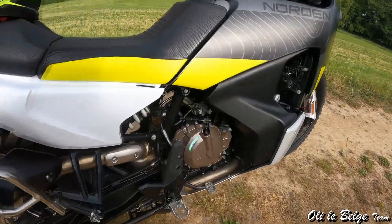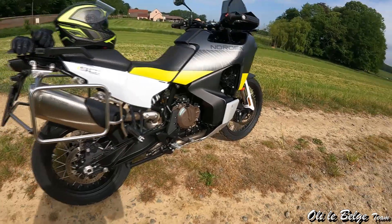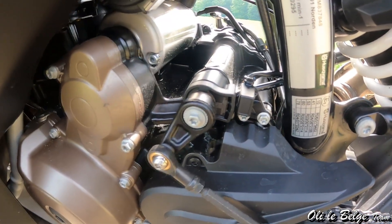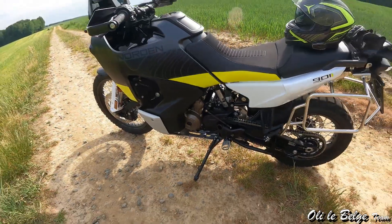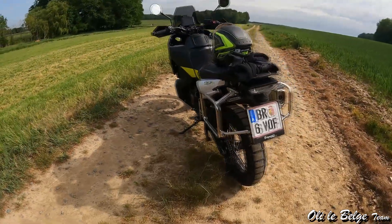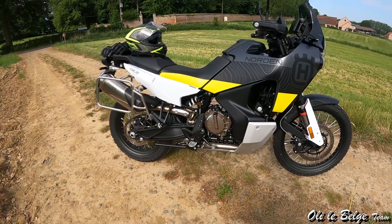On y ajoute un embrayage anti-dribble multidisque bain d'huile, transmission finale par chaîne, boîte de vitesses à 6 rapports équipée d'un quickshifter dénommé EasyShift. L'EasyShift est plus doux que le modèle KTM, ce qui permet d'envisager les changements de rapport un peu plus souplement. Le bloc moteur lui-même m'a semblé un peu plus poli, moins rugueux et agressif que celui de la cousine KTM — il permet vraiment de rouler beaucoup plus dans le confort et la souplesse. Je l'ai trouvé moins sauvage, on va dire ça comme ça.